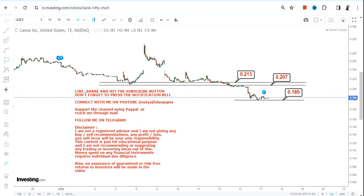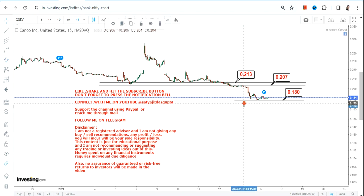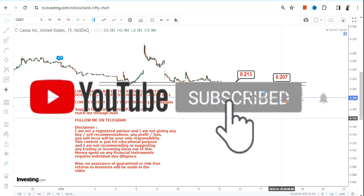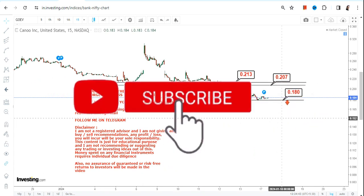Meanwhile, the stock has made a fresh low of 0.18. This is your last support level, or you can consider it as your stop loss. This is what one can see as far as the lower end of the range is concerned.